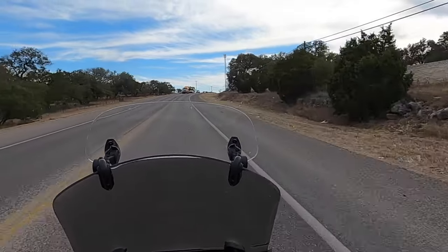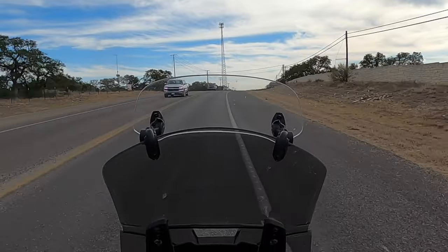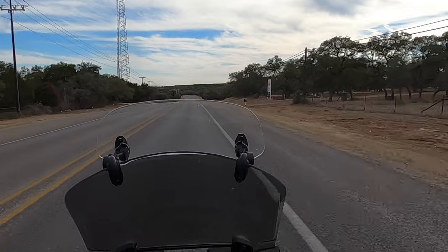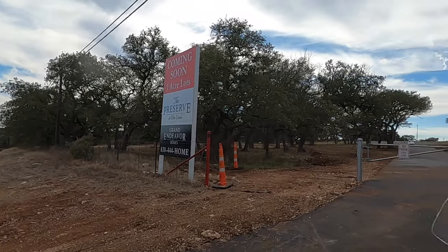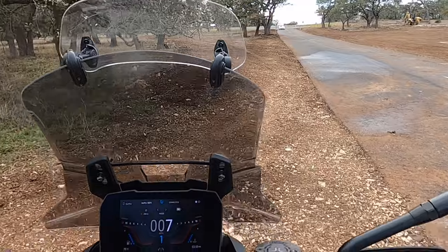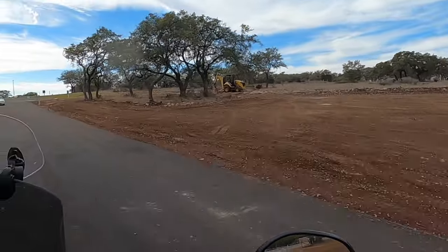I absolutely love this area. This place is so close to Vintage Oaks I almost passed it up. But here we are — it's a beautiful community. Let's get on inside. The gate is closed for now. I love this community.